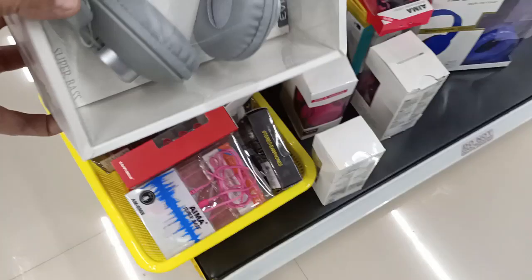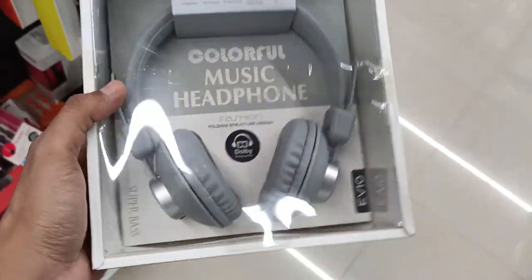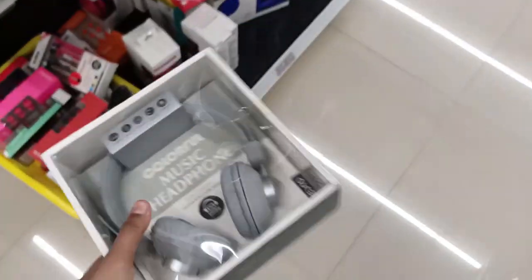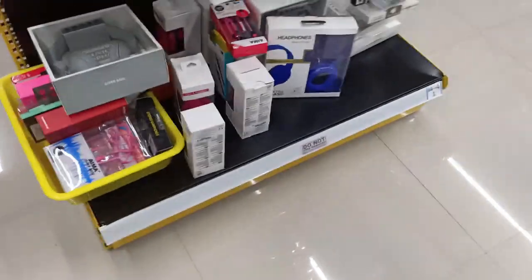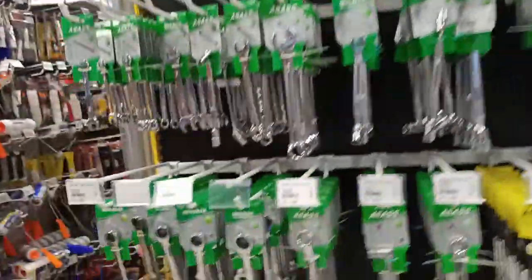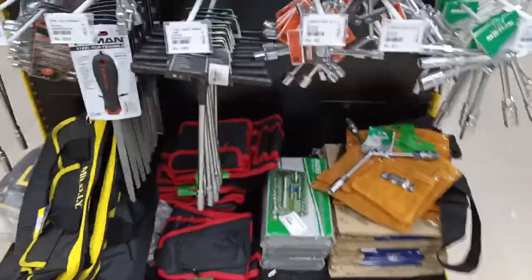There are some different types of headphones available. I kind of like these — they cost 630 rupees. You can also see a huge collection of hardware tools.